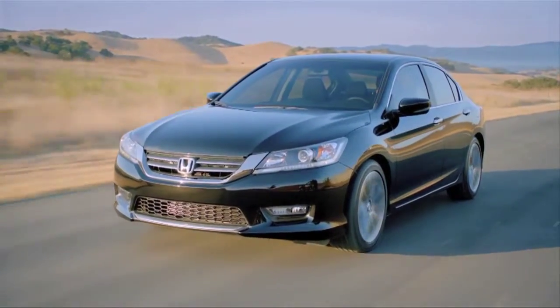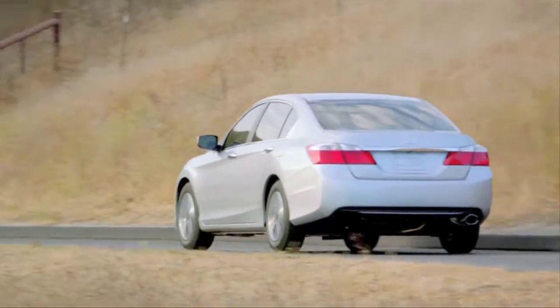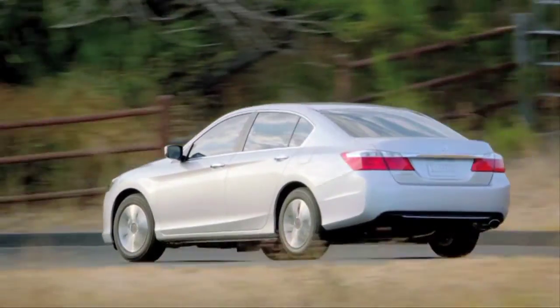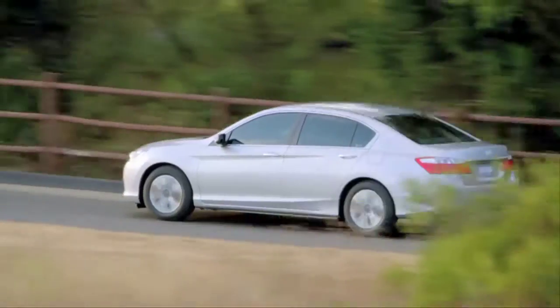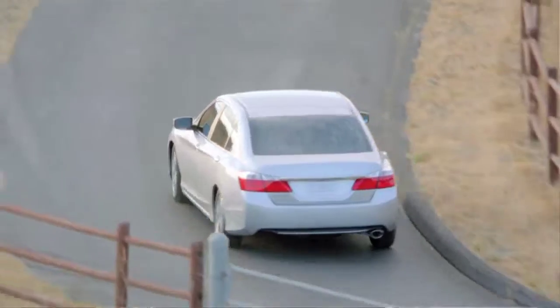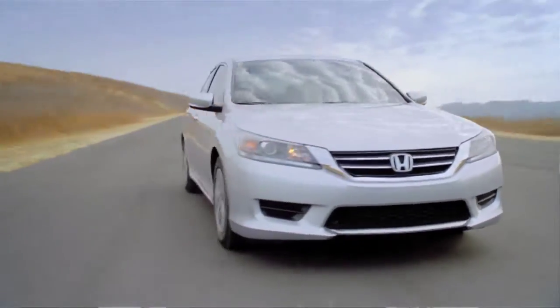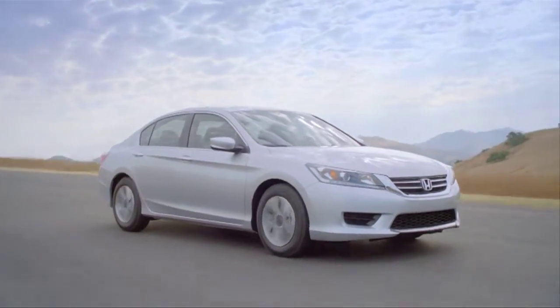With the numerous engine and transmission choices, I don't think you can go wrong with this car. I really enjoy driving the V6, but I have a feeling the four-cylinder CVT will most likely be the volume seller. I was pleasantly surprised — it's got adequate power and smooth acceleration, and overall it was absolutely a joy to drive.